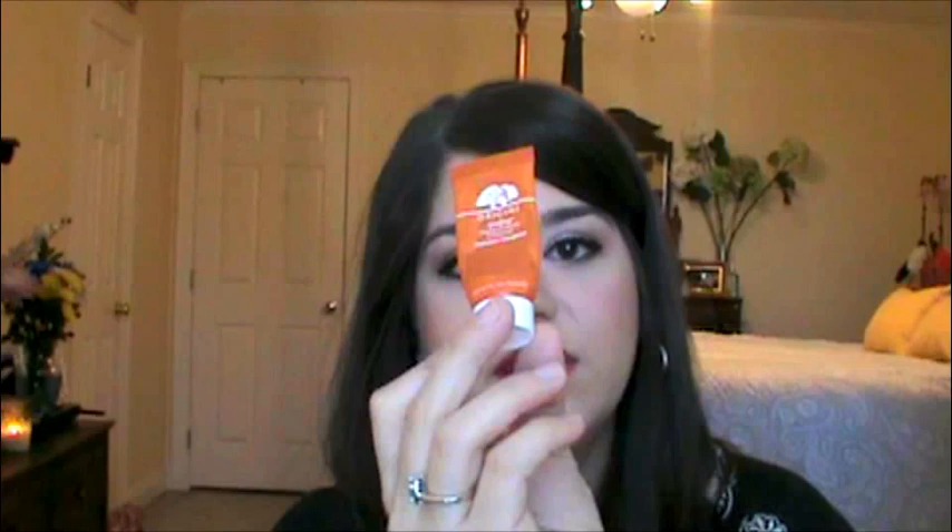Next up is an Origins Ginseng little small size. This was from a gift set, and this is how I realized I like the Ginseng better than the Perfect World. This is just a small sample size, but I love this stuff.